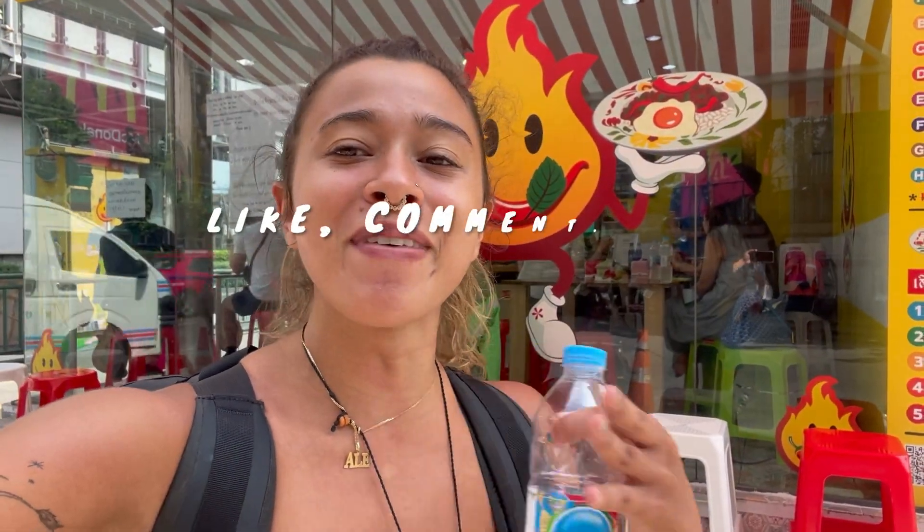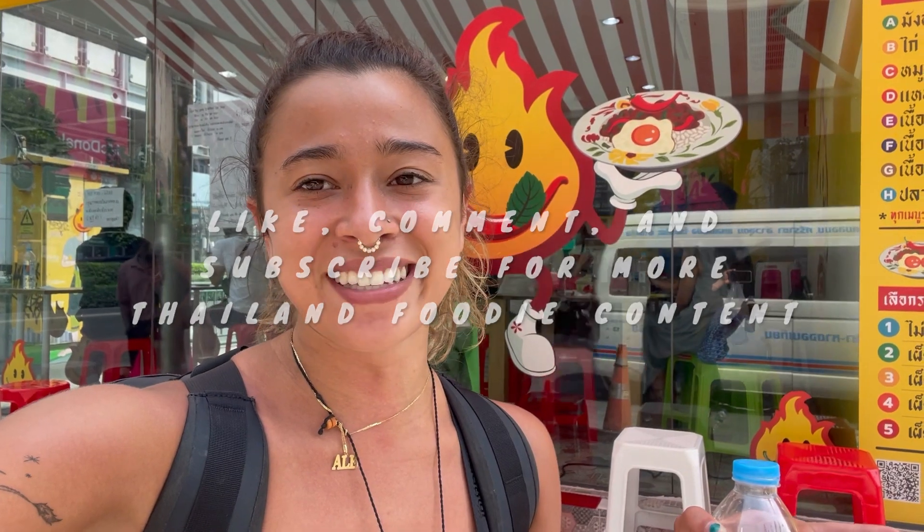Remember to like, comment, and subscribe for more Thailand foodie content, guys. I'll see you in the next video. Bye guys.